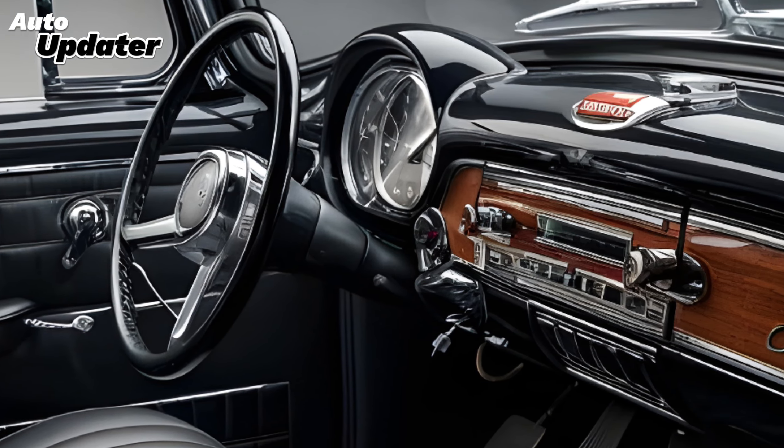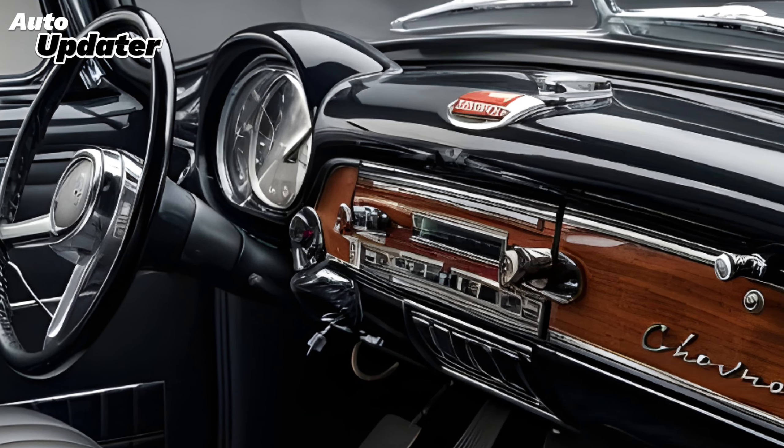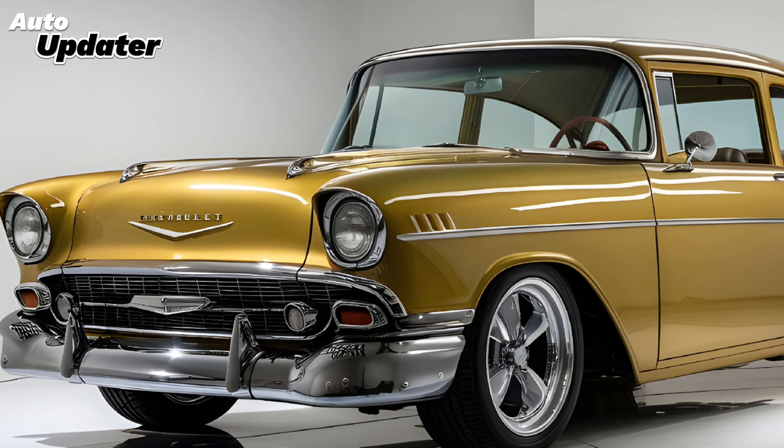Hey everyone, welcome back to Auto Updater. Today we're diving into an exciting new release that's turning heads everywhere — the 2025 Chevrolet Vintage. This car blends classic design elements with modern technology, making it a must-see for both car enthusiasts and everyday drivers alike.